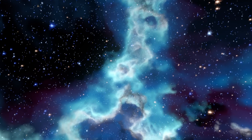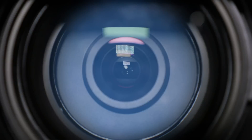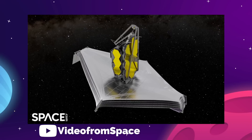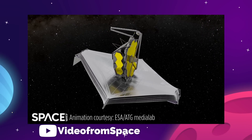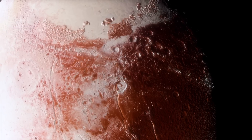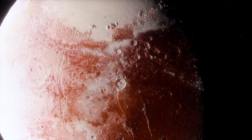NASA won't say what the images will be, but they are promising something spectacular. Then, once the initial fanfare is out of the way, it's time for James Webb to get to work. One of the most exciting first tasks for this space telescope is to seek out two strange new worlds in a distant solar system and reveal their secrets.